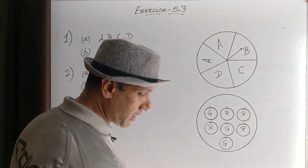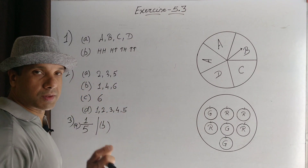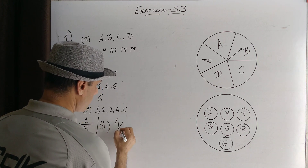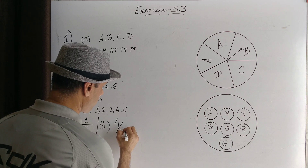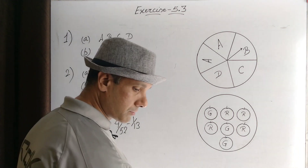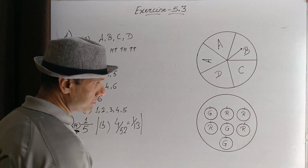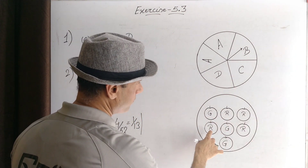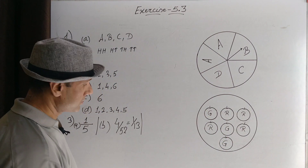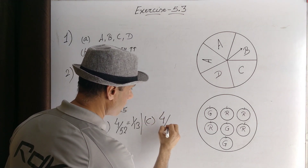The probability of getting an ace from a well-shuffled deck of 52 cards: there are four aces, so four possible outcomes out of 52 — that is one in 13. Probability of getting a red apple: in the figure there are four red apples and total apples are seven, so probability of getting a red apple is four out of seven.